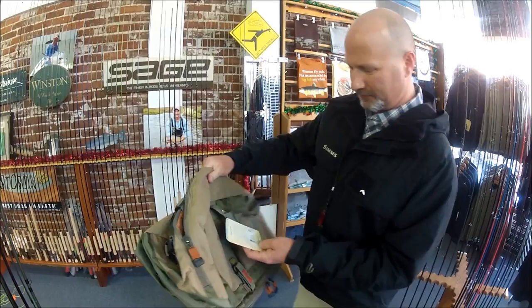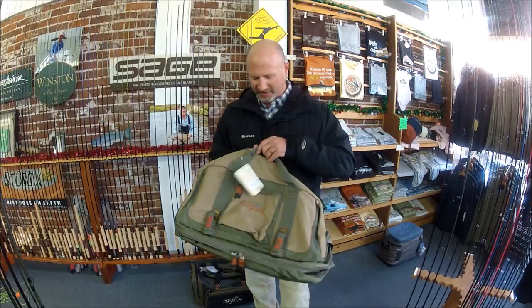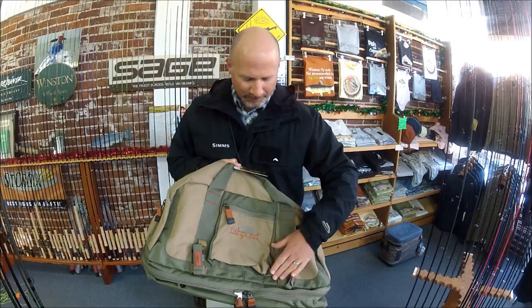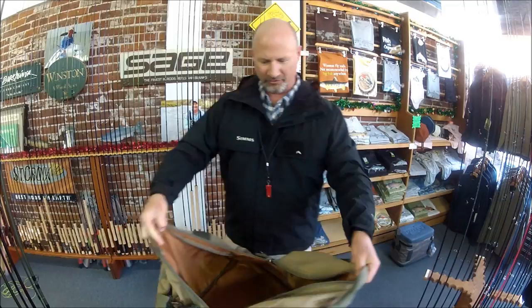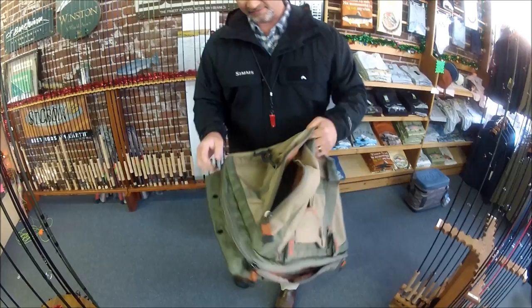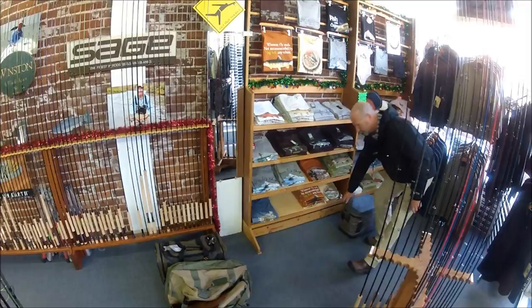I brought out this Fishpond Yellowstone wader bag. One of the reasons I brought this out is if you go look at our website or Fishpond's, it shows the old Yellowstone. This is actually the new one for 2013 — as soon as we get images, this will be on the site. The bag didn't change that much. You still have your rod loops, your bottom zippered compartment to put wet waders or wet boots in, and a large open area up top. It really opens up — easy to get stuff in and out. Great product, just revamped with some new colors.